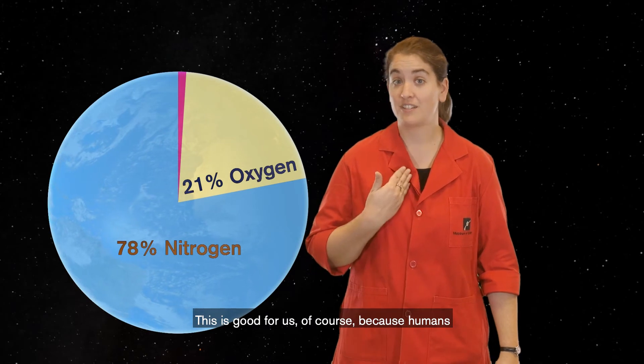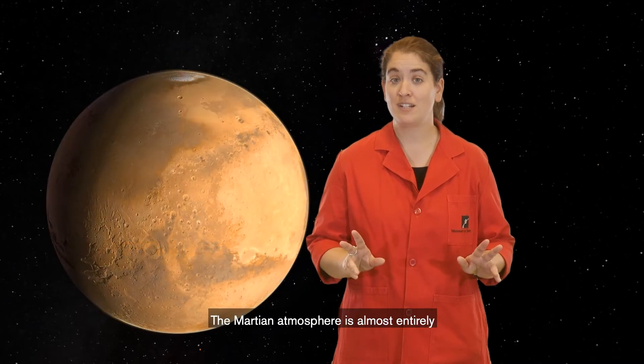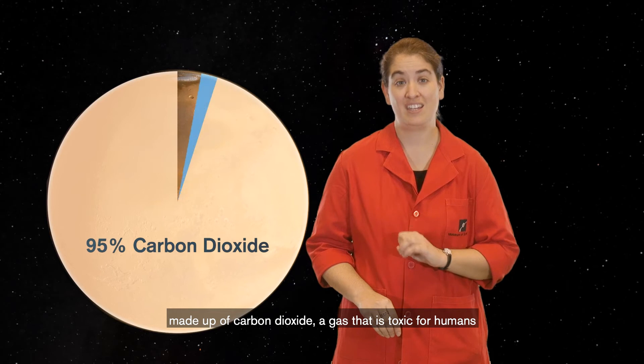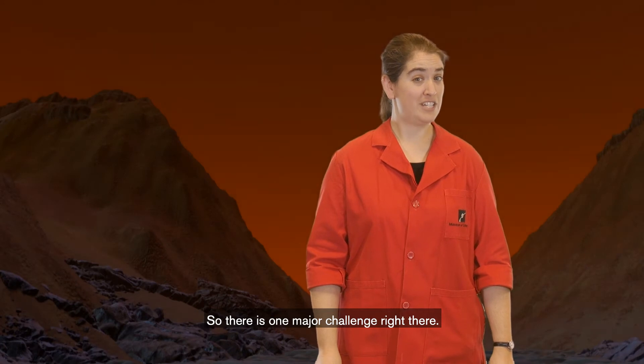This is good for us, of course, because humans have evolved to breathe oxygen. The Martian atmosphere is almost entirely made up of carbon dioxide, a gas that is toxic for humans to breathe. So there's one major challenge right there.